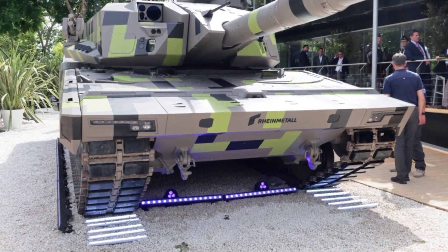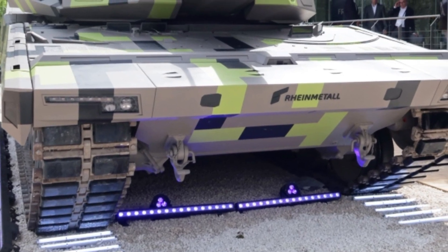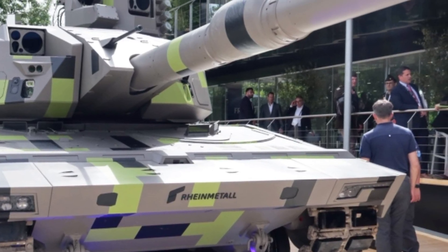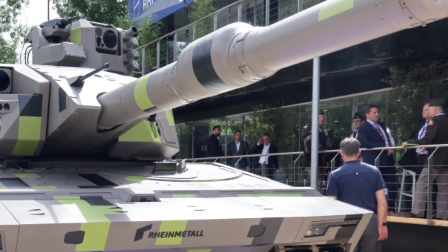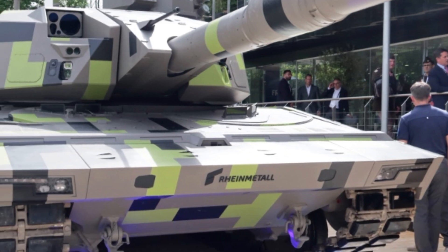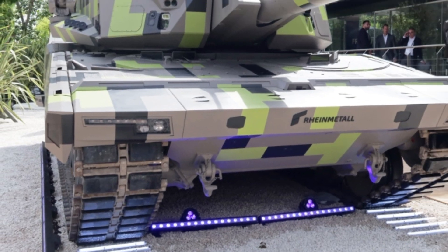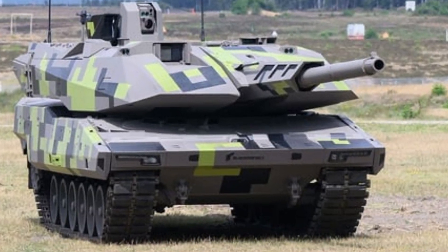The Italian Ministry of Defense has emphasized that the KF-51 will be adapted to meet the specific operational requirements of the Italian army, ensuring compatibility with national defense strategies and infrastructure. To facilitate this modernization effort, Germany's Rheinmetall and Italy's Leonardo have finalized a 50-50 joint venture aimed at developing and manufacturing military combat vehicles.